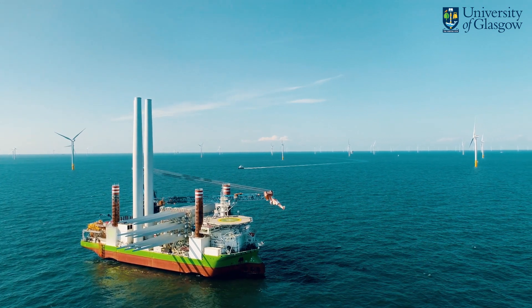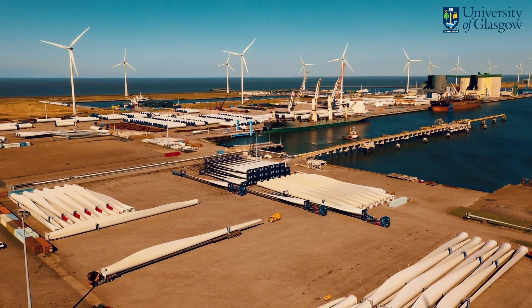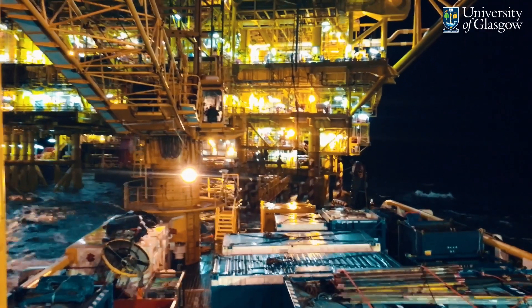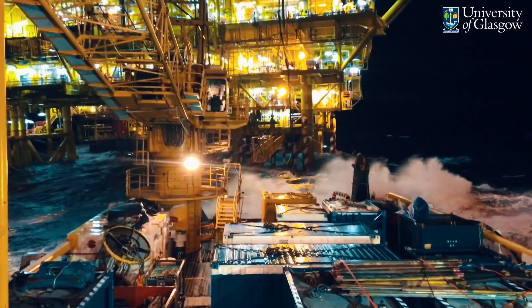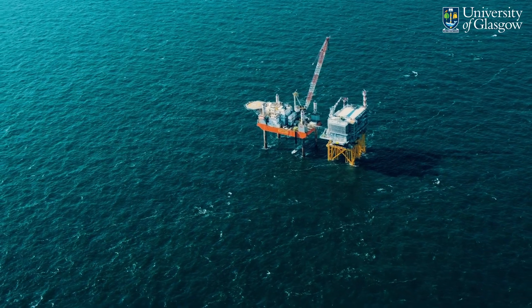In the UK, renewable capacity connected to the grid has increased by 500%, from 8 gigawatts in 2009 to 48 gigawatts in June 2021. The UK government plans to reach 154 gigawatts by 2030, as outlined in the 10-point plan for a green industrial revolution.